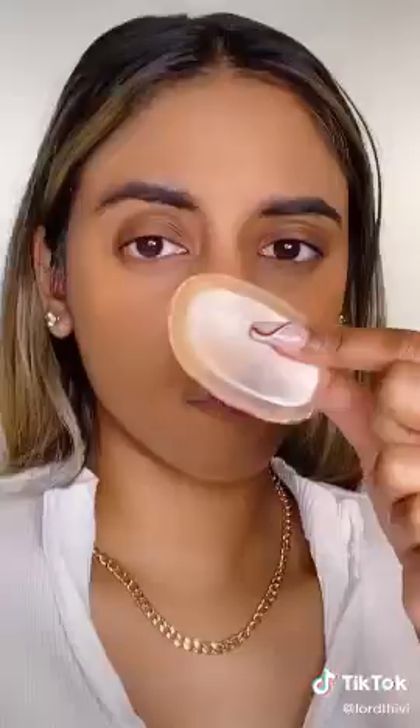Remember when silicone sponges was every girl's best friend? Well we're going to retry this. I'm just taking some foundation and patting that in like I normally would. It's kind of hard to get around the nose but we're going to trust the process. Here's my full face – doesn't look that bad, right? Wrong. Kind of patchy. Not looking too good. Throw that away.